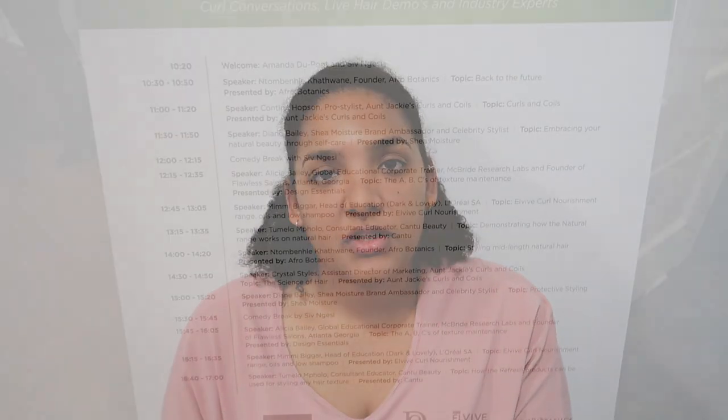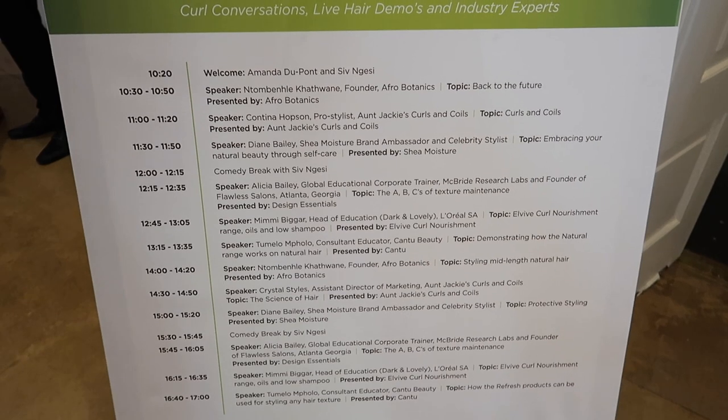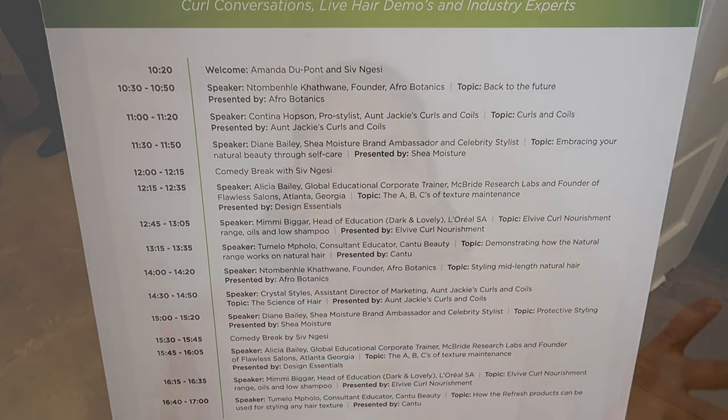All in all it was a great event. In addition to the expo where they had all the stands and products, they also had a stage with hair talks. Speakers from each of the different brands — Shea Moisture, Cantu, Aunt Jackie's, Design Essentials — all went up and spoke about the products, how to use them, did some demos, and covered general hair education, which was really great.